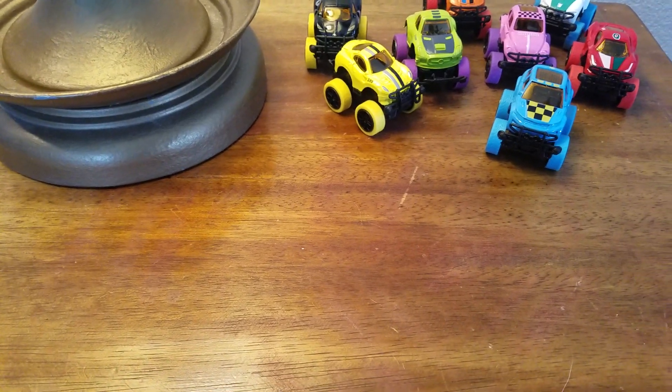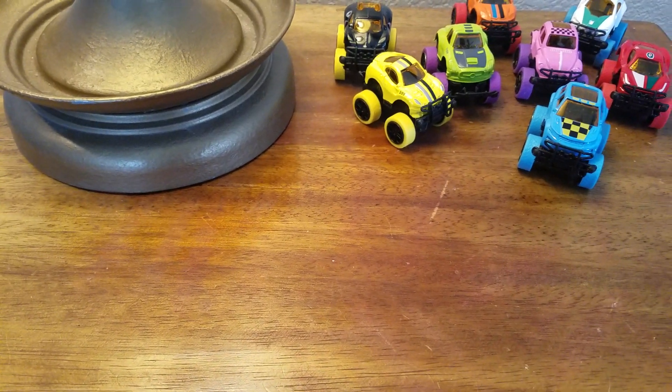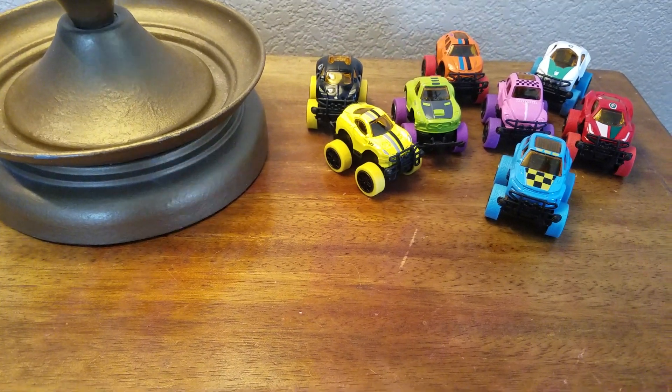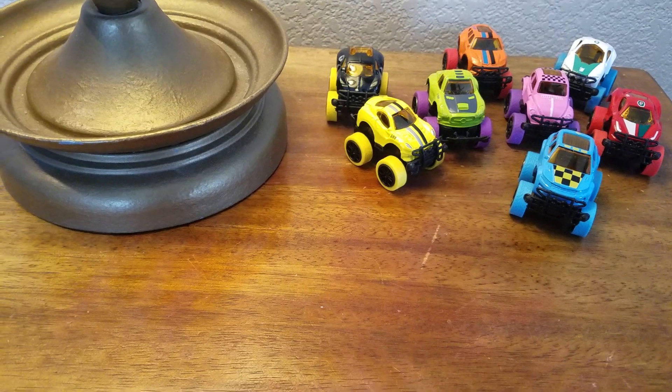Yeah, it's been a couple days. I took the weekend off. It's after Easter. So here's a new video on a Volkswagen toy.